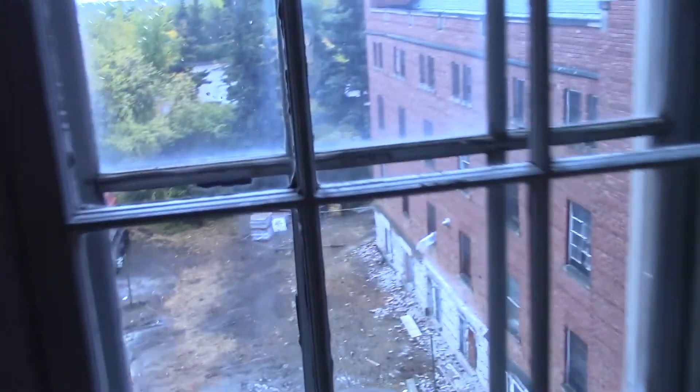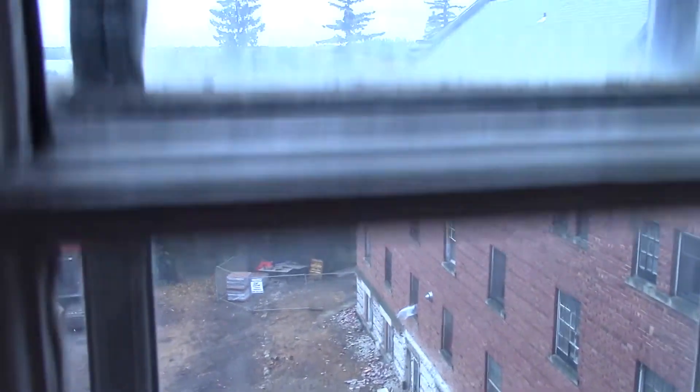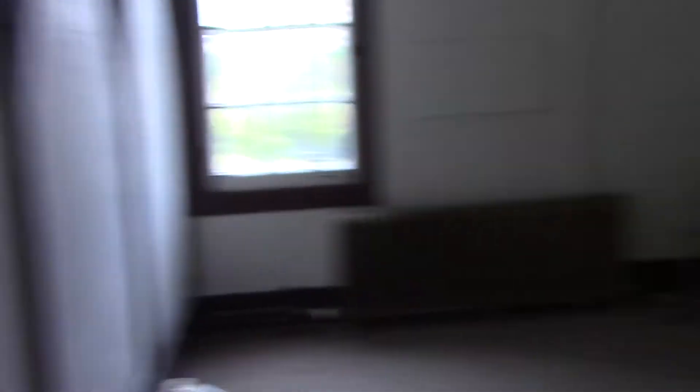There's kind of a sunroom thing happening here. It's a rainy day out today, but that's the view. And then we go into room 315 here. Kind of a mess, but the neat thing about this room is it kind of reminds me of a Dutch home style.